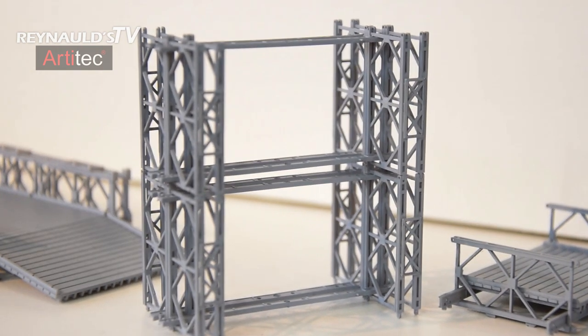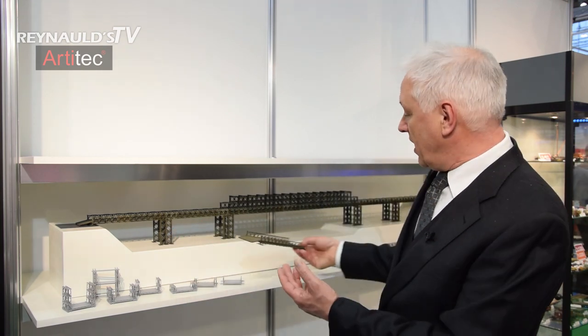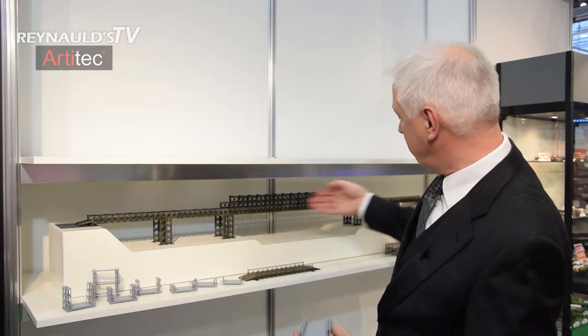No matter what layout you have — if you have a small river or a very big valley — you can make it fit. This is the basic product, so if you buy it, this is it. And if you buy also an extension set, this is what you get. And if you buy more of these, of course, then you get that.